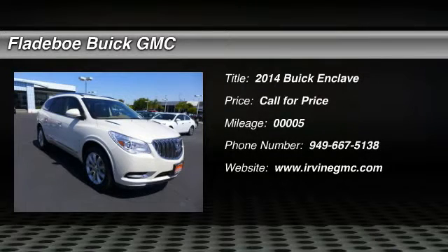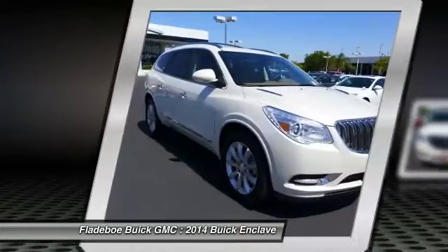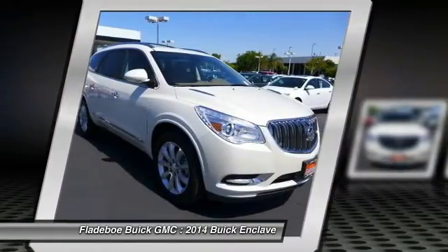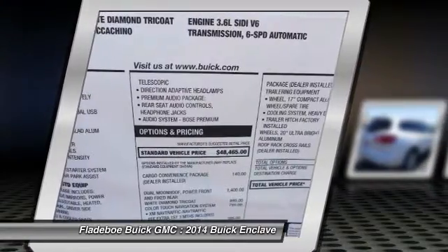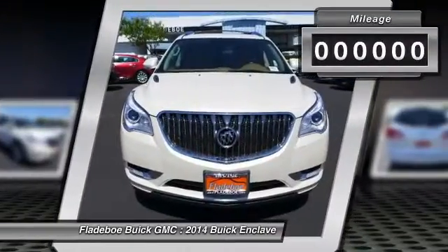The 2014 Enclave. The Enclave offers three rows of seats, standard, with seating for up to eight passengers. Not only is it roomy and stylish, but Buick really did its homework on this vehicle. They did not cut any corners.